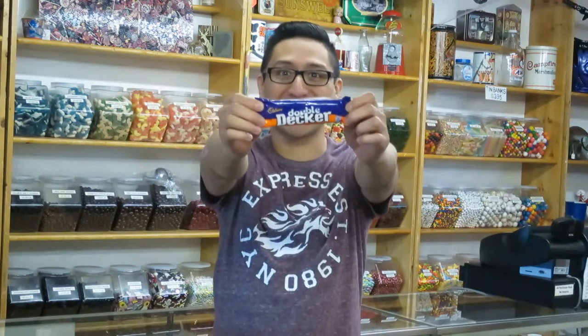Welcome back to my channel, The Candy Guy, where I talk about treats for the sweet tooth. Today, I'm going to talk about Double Decker.